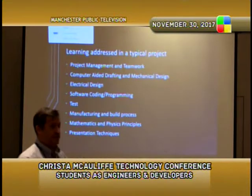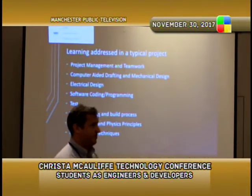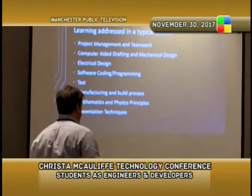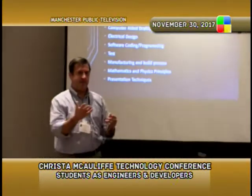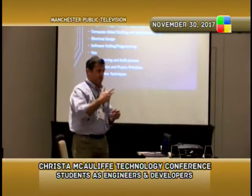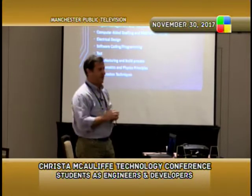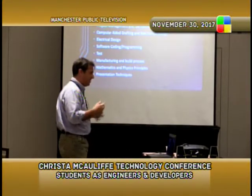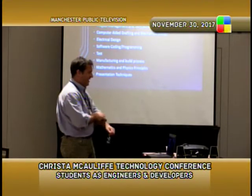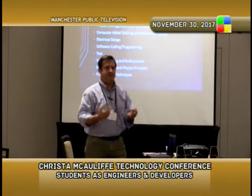The learning that typically gets addressed in any type of project — the list goes on, but obviously project management and teamwork. Kids usually work on semester-long projects; for instance, the projects we're working on now started in September and we're wrapping up around the end of January. We also cover computer-aided drafting and mechanical design. Our school this year is fully set up on SolidWorks — we were on AutoCAD and also used programs like Onshape, but this year we had a grant to buy SolidWorks.